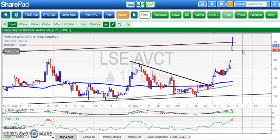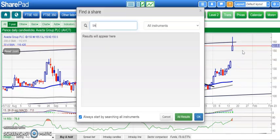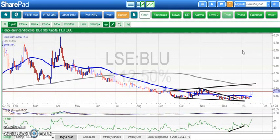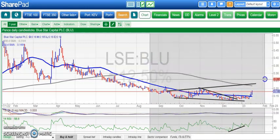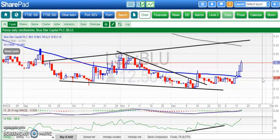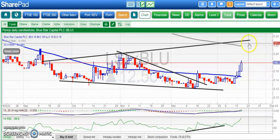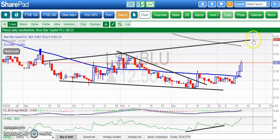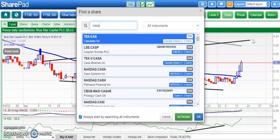On to Blue Star, one of the punters' perennial favourites. We've got a broadening triangle in place on the daily chart, in place since September. Top of that triangle is heading towards 0.23 and the 200-day moving average. We're looking for that while we hold above the old December peak at 0.16 — so above 0.16, looking for 0.23–0.24 over the next few weeks.